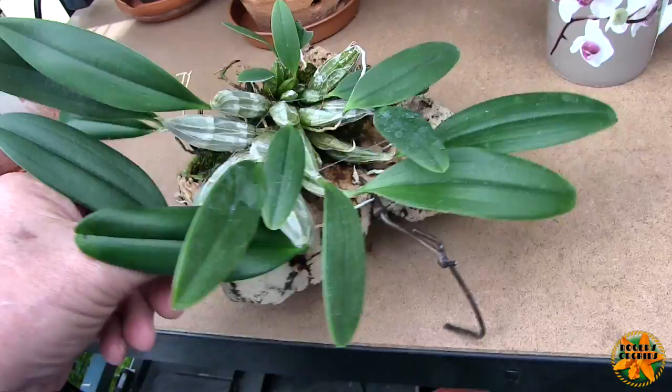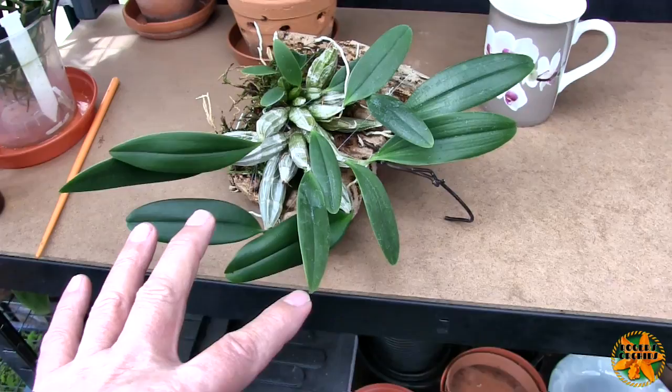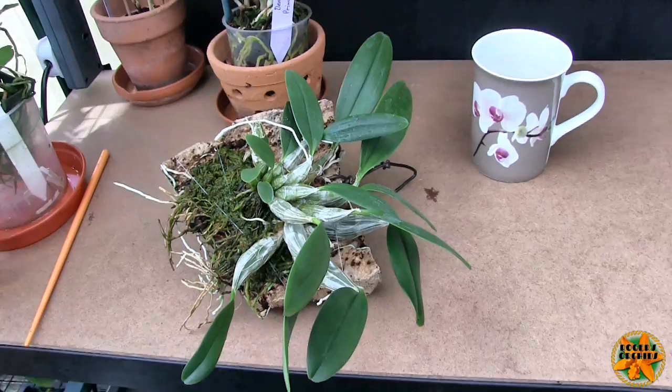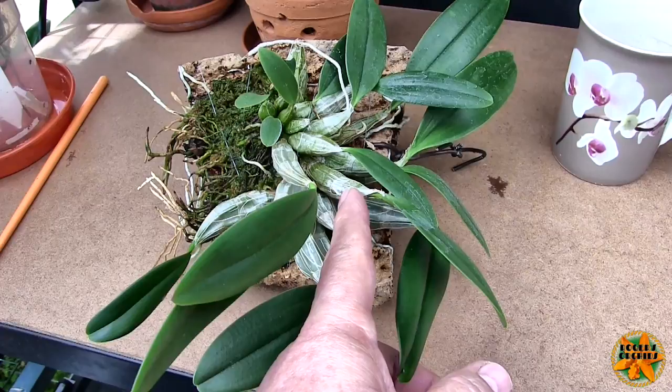That could mean that some of these may produce a spike. But effectively the three large growths that were put on last year — I haven't had the plant long enough to know whether this is capable of blooming on the previous year's growth, or whether it only blooms on two-year-old growths, or whether it's capable of blooming on both. I haven't had it long enough to tell. But that is definitely a spike. There isn't anything else that would break out from halfway up a cane — that is where the spikes come from. So we have a spike.